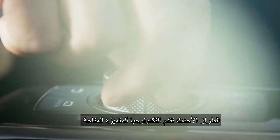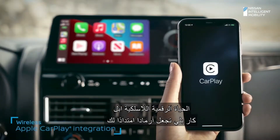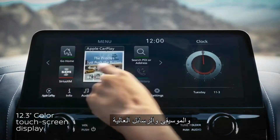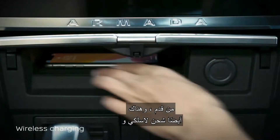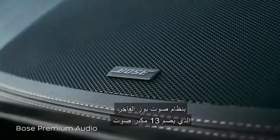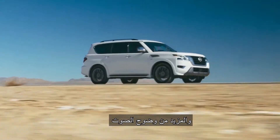The new Armada offers available premium technology to keep up with your fast-paced digital life. Wireless Apple CarPlay makes your Armada an extension of your compatible iPhone with your apps, music, and messaging. The high-definition touch screen is over a foot wide. There's also wireless charging and plenty of USB ports to plug into. The 13-speaker premium Bose audio system uses Audio Pilot technology for less road noise and more sound clarity.